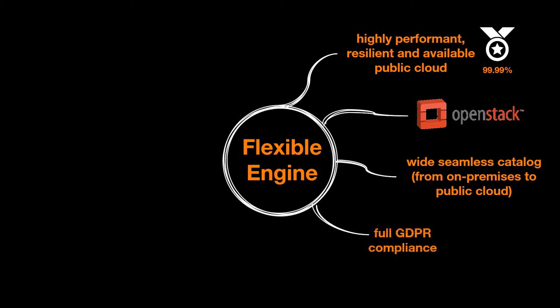Full GDPR compliant and protected from intrusive laws, so reducing the needs for data anonymization and the exposure to data breaches.